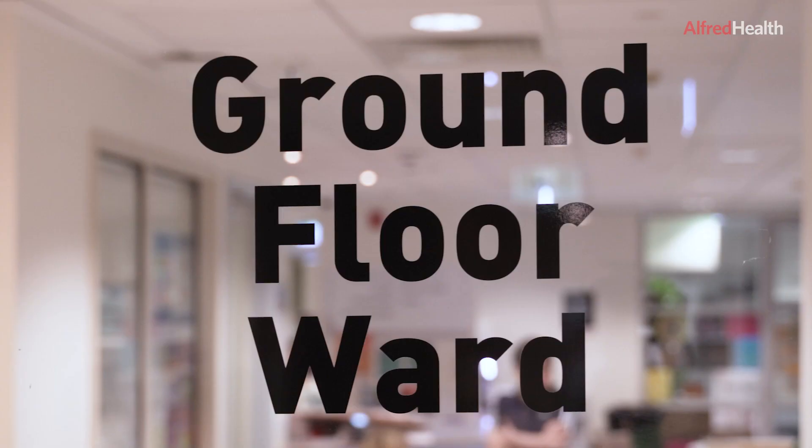We have two inpatient wards here at the Alfred, one on the first floor and one on the ground floor. Both wards have both a low dependency unit or LDU and a HDU or high dependency unit. Consumers when they're first admitted to the HDU tend to be in a more acute phase of their illness and require a higher level of care by nursing staff.